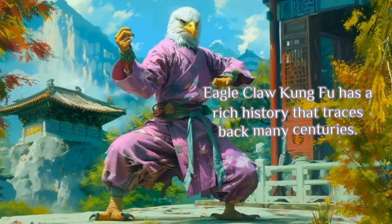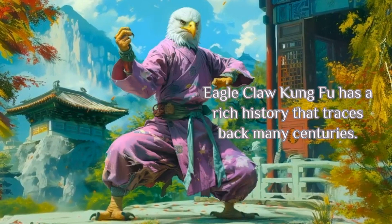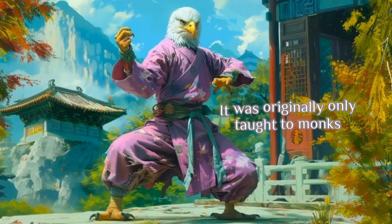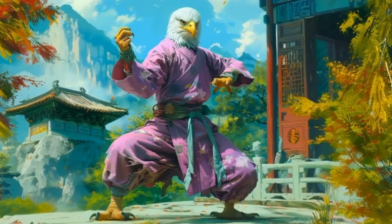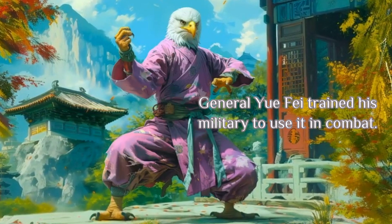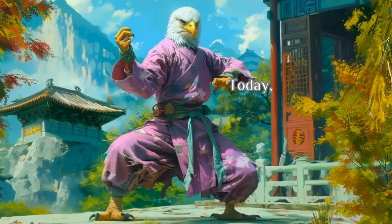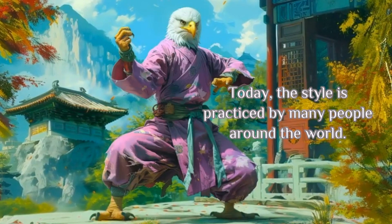Eagle Claw Kung Fu has a rich history that traces back many centuries. It was originally only taught to monks, but by the time of the Song Dynasty around the year 1100, General Yu Fu trained his military to use it in combat. Today, the style is practiced by many people around the world.